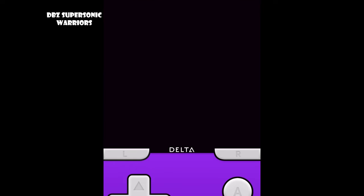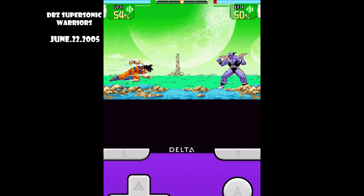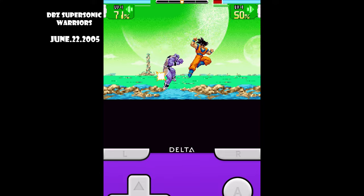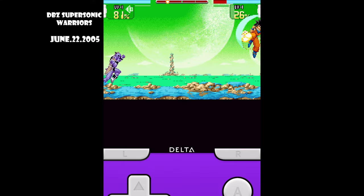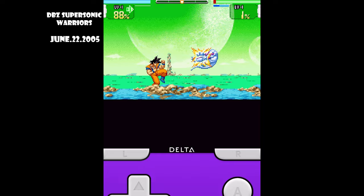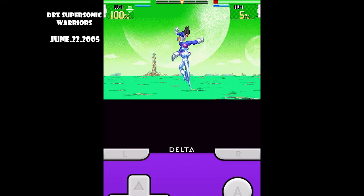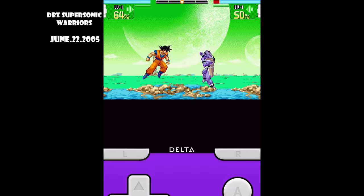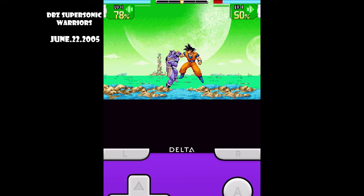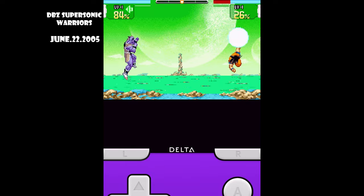Next up on the list, we have Dragon Ball Super Sonic Warriors. This is a game on Game Boy Advance. It's one of the games I got into later in my gaming journey — I didn't get it as a kid, more like a teenager. But overall, the 3D aspect they tried to incorporate was a cool way to show how gaming back then still tried to immerse you into the world on these handheld devices. At the time it was futuristic to be playing these games on the go, and looking back it's like, oh wow, this is kind of like 3D.